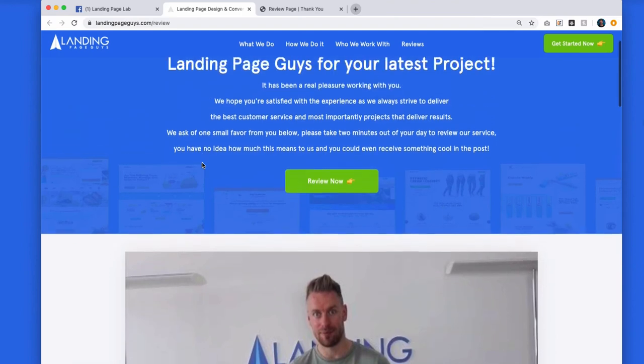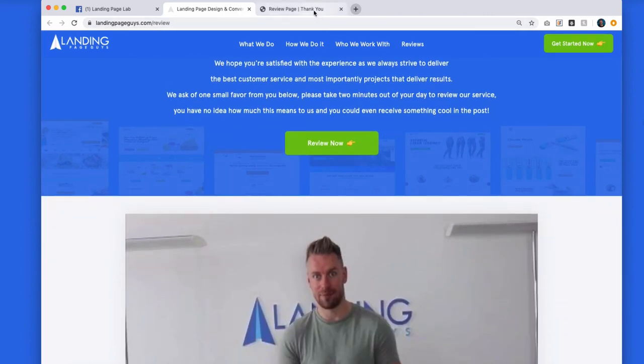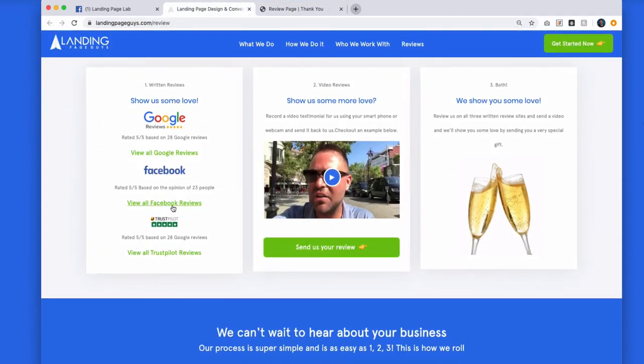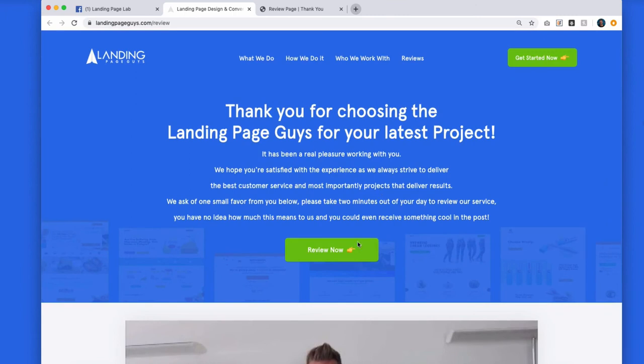This is how we've got over 200 reviews in the space of six months from our clients, and this is how you can do it as well. One thing I'll ask: if this video or this free template has helped you, please just leave us a review — one text review on any of the links below. Just click through and write that we've helped you. If you're watching on YouTube, hit subscribe and head over to landingpagelab.com. If you need any help with your landing pages, we are the best in the business — get in touch at landingpageguys.com. Let me know if this has helped, and be on the lookout for more free templates very soon inside the Landing Page Lab. Cheers, guys, thank you.